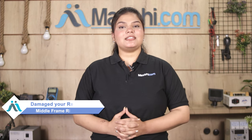Hi friends, this is Lucky from MaxPy.com. Friends, your Realme C35 middle frame ring is damaged and you are worried about the high repair cost of your smartphone.